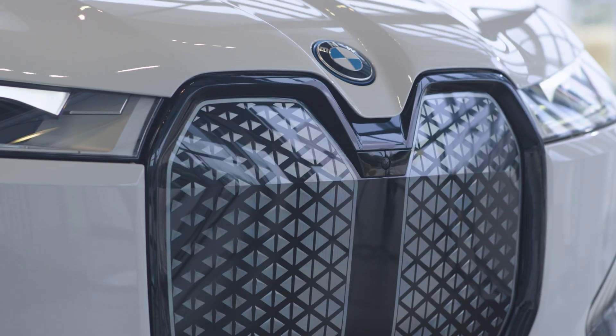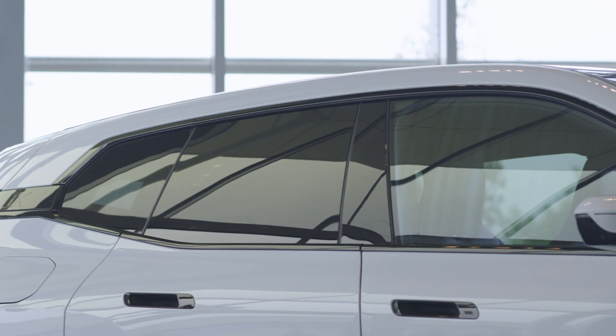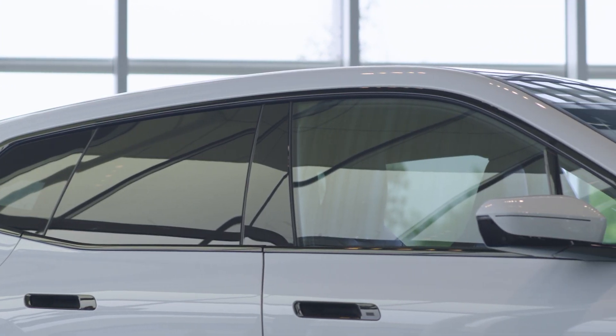With a self-healing kidney grille, aerodynamic enhancements, and expansive size, this all-electric SUV captures attention from tip to tail.